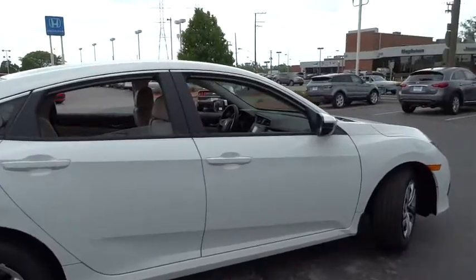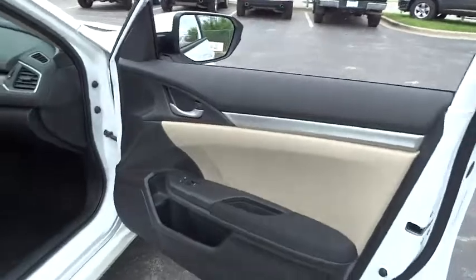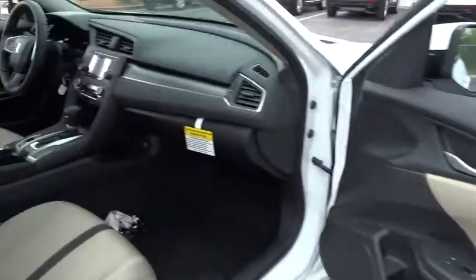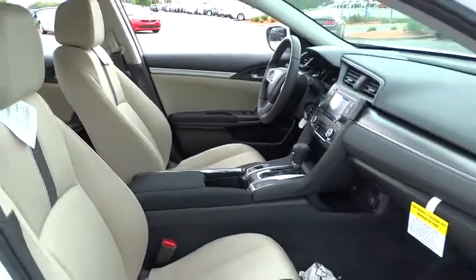Here are some of this vehicle's great options: traction control, dual airbags, air conditioning front, power steering, four-wheel disc brakes, power windows, electronic stability control, rear window defroster.